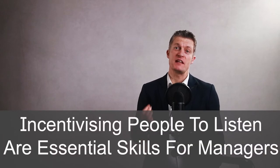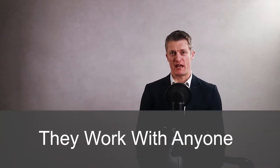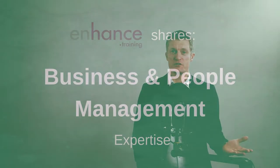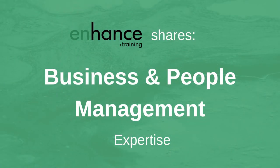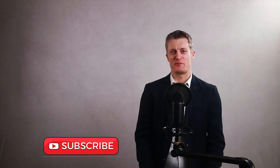Incentivising people to listen and take in what is being said are essential skills for any manager. I've used each of the 7 ways very effectively for years in large corporates through to building sites, and they work with pretty much anyone. If you're new to this channel, Enhanced Training shares business and people management expertise to help you improve your performance and that of your team and business. If you like this video please give it a thumbs up and subscribe.